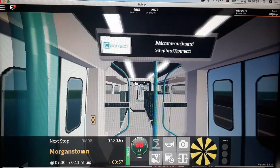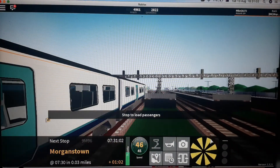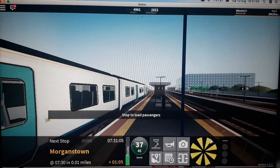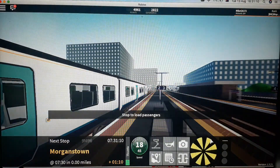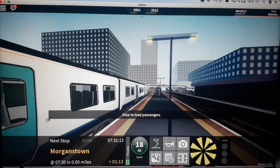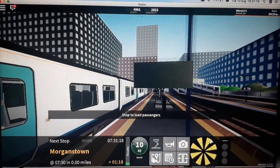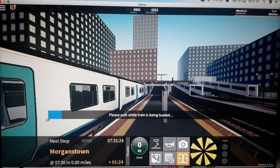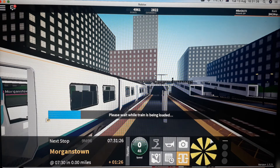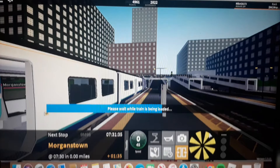This train will stop at Morganstown. This train terminates here, please alight from the train. Thank you guys so much for watching, and I'll see you guys in the next vlog. Goodbye for now.